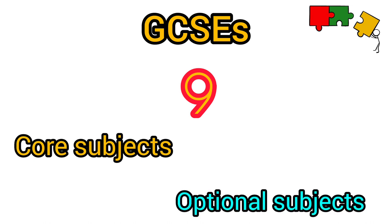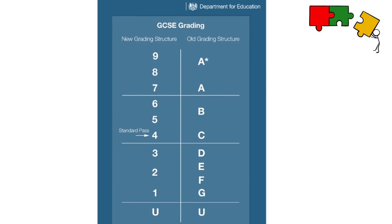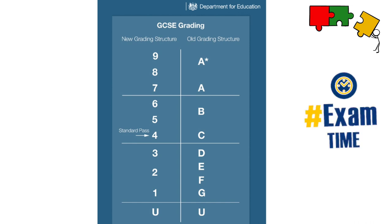The grades that can be achieved in GCSEs are grade 1, 2, 3, 4, 5, 6, 7, 8 or 9 — 9 being the highest and 1 being the lowest. To achieve these grades of 1 to 9 you will complete exams. Some courses also include coursework.